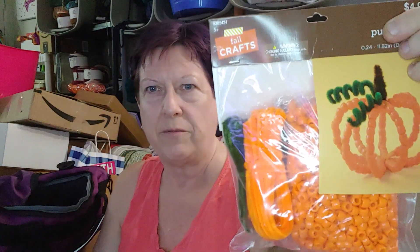I did decide I'm sending this craft, because she's going to have it before the holidays. This might be fun to do with her nieces. It makes six, so I'm going to send her that.